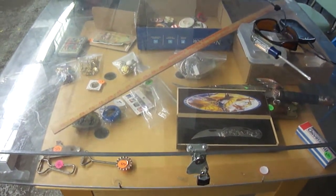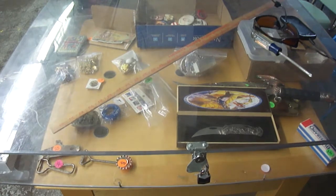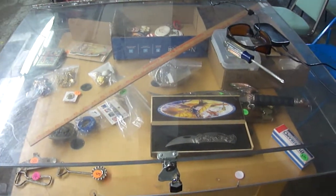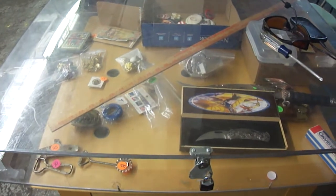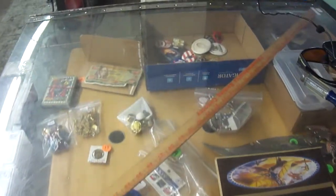Thought I'd give you a little preview of what we're having July the 12th at 4 p.m. — Cowboy Auctions. Here is some of the stuff in the case. There'll be more in there at auction time.